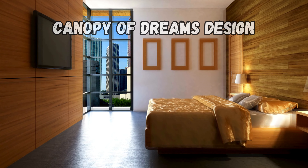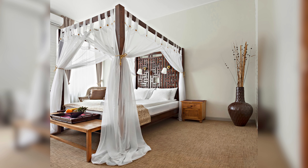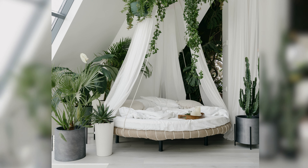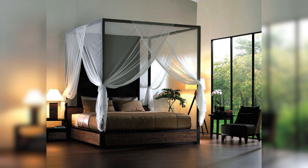Now let's move on to the canopy of dreams design. This design has a lovely canopy bed at the center, making a dreamy and comfy retreat. It's like stepping into a fairy tale every time you enter the room. It's perfect for those who love a touch of magic in their space.